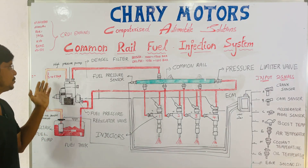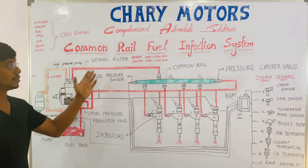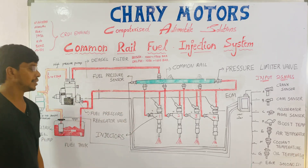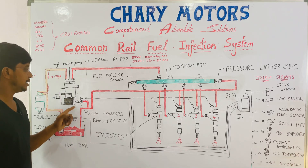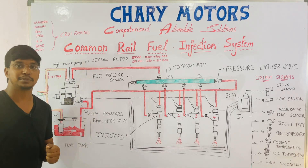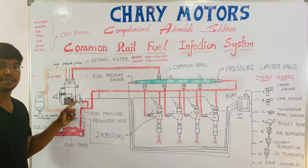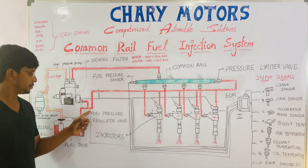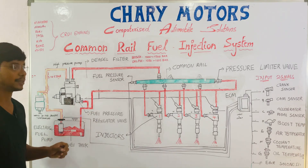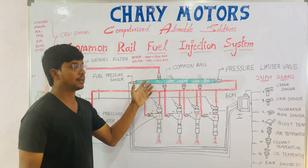From the fuel filter, the low pressure fuel goes to the high pressure pump. The high pressure pump sends high pressure fuel to the common rail. When the high pressure pump is pumping fuel, there is a fuel pressure regulator valve which controls the fuel pressure in the high pressure pump. After controlling the high pressure, the fuel pressure regulator releases extra fuel back through the return line to the fuel tank, and then the high pressure fuel goes to the common rail.